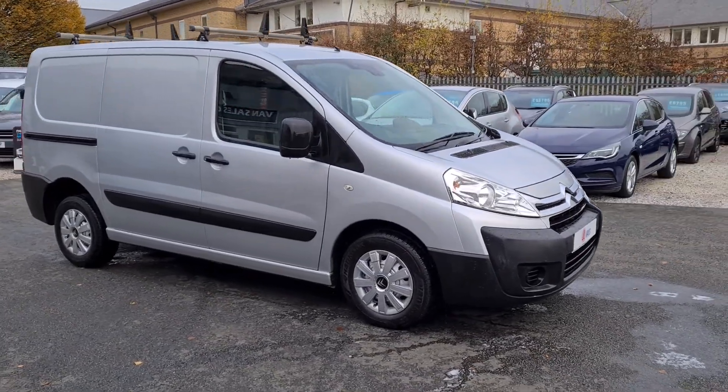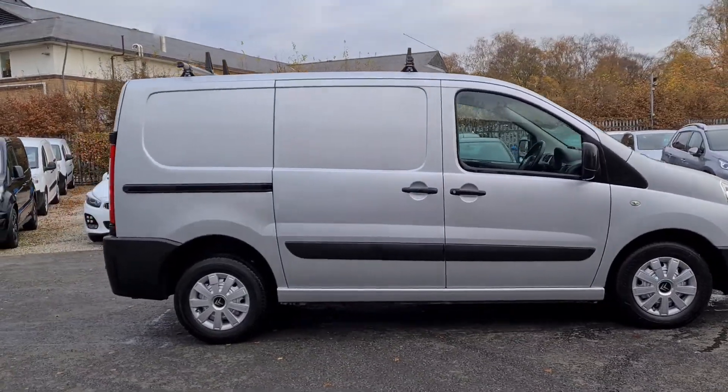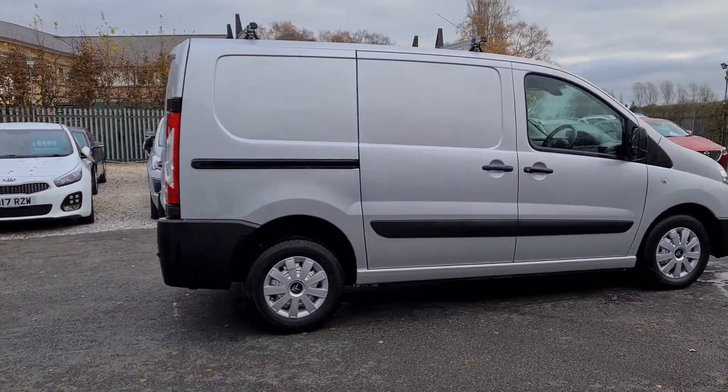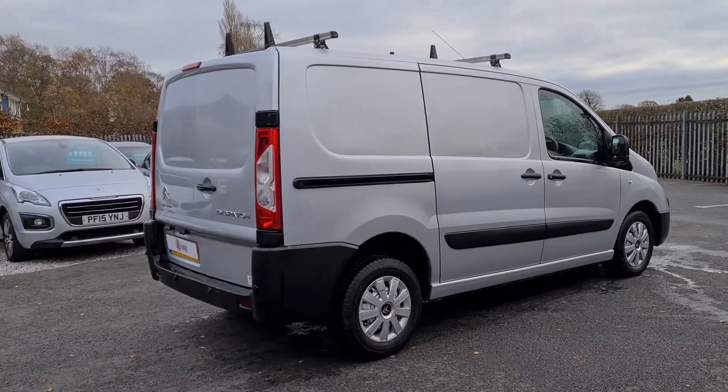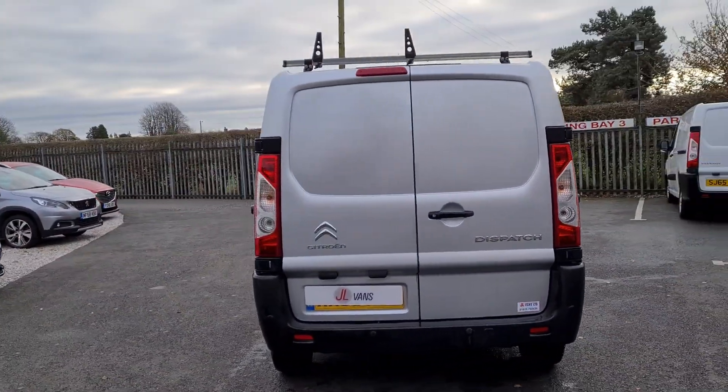Hello and welcome to Jail Vans, which is going to give you a very quick walk around. 63 registration Citroen Dispatch in really nice clean condition, with 83,000 miles from new.